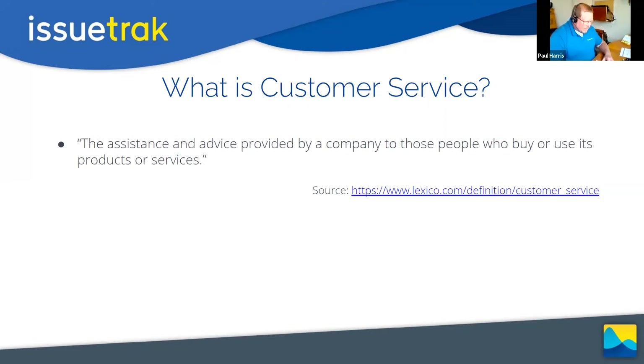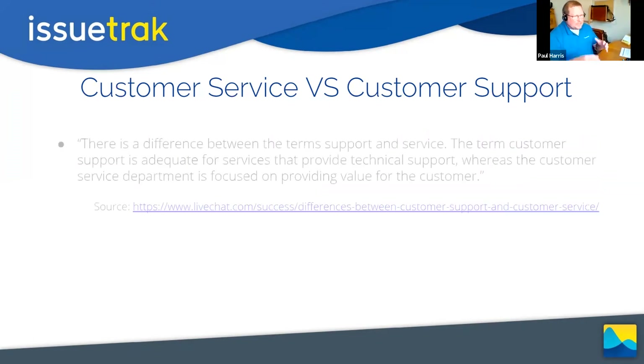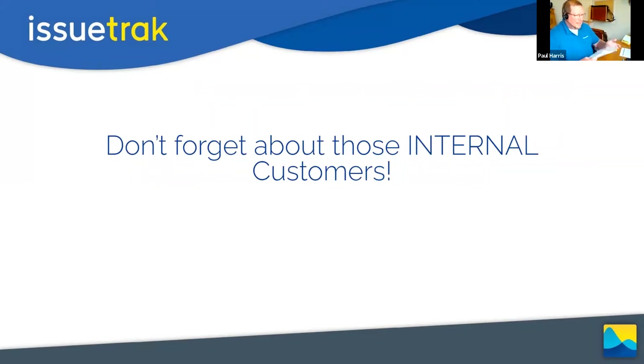I also looked at customer service versus customer support. I found a definition that distinguishes them, but for the purposes of today's lecture, I kind of disagree — we're going to say there is no difference between customer service and customer support. If you want to debate that, we can do that in a different forum, but for today they are the same thing.